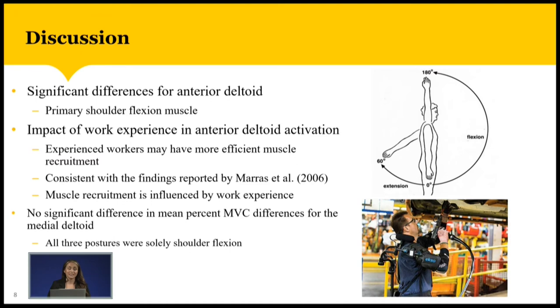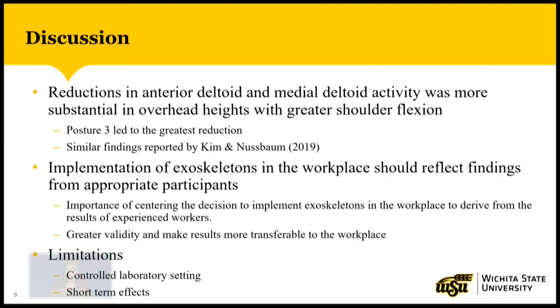This also leads to how muscle recruitment is influenced by work experience. All three postures required the participants to exert an upward force in a shoulder flexion angle, where the anterior deltoid is the primary muscle, which may be the reason why we didn't detect any significant differences for the medial deltoid. The medial deltoid plays a bigger role in shoulder abduction, which is raising the arms to the side. It's also important to note that the greatest reductions in both the anterior and medial deltoid happened in posture three, which incorporates the highest shoulder flexion angle, suggesting the exoskeleton may be more beneficial at tasks with a greater shoulder flexion angle. Similar findings were reported by Kim and Nussbaum in 2019, who also found the greatest reductions in the anterior and medial deltoid in tasks with the greatest shoulder flexion angle.